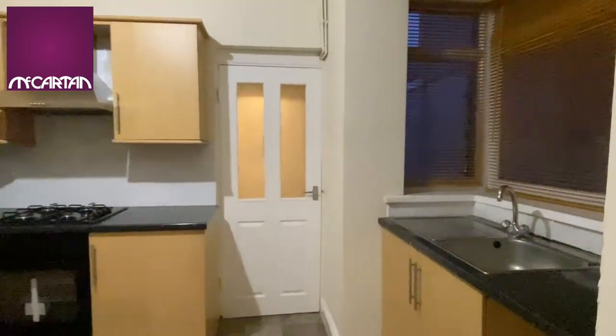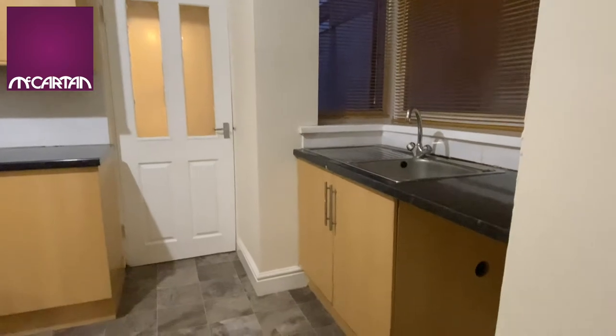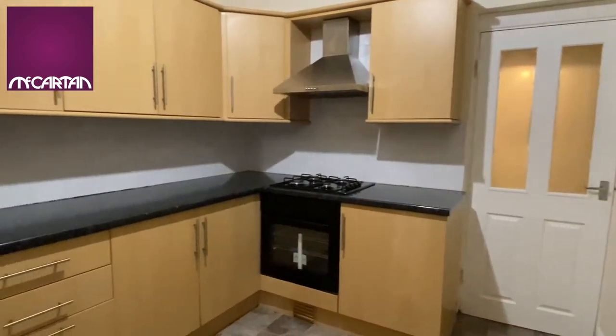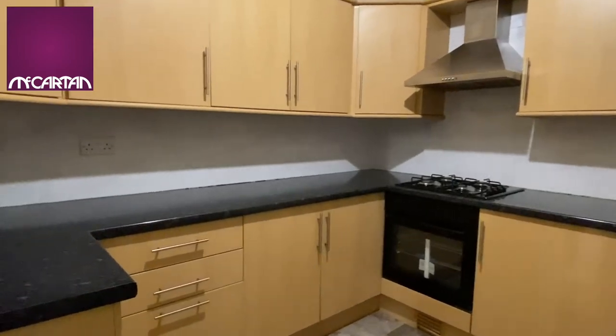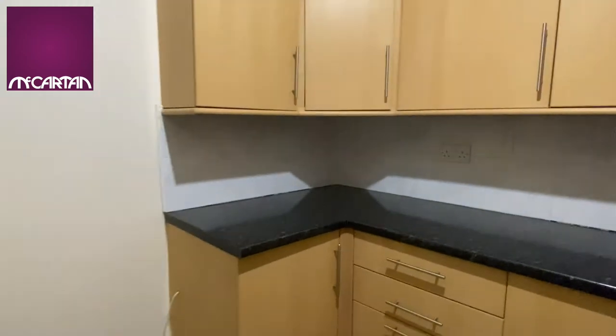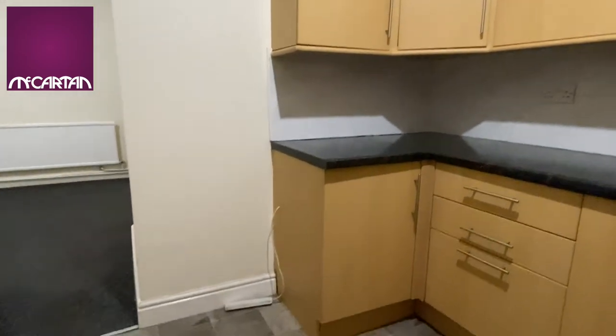The kitchen is fully fitted with a nice array of cabinets, high and low, for storage. We do have plumbing for an appliance under the worktop and there is stand-up room for a fridge freezer.